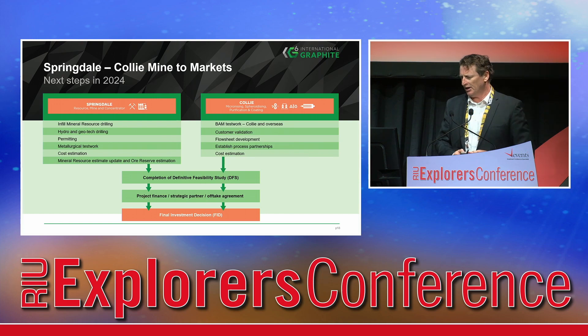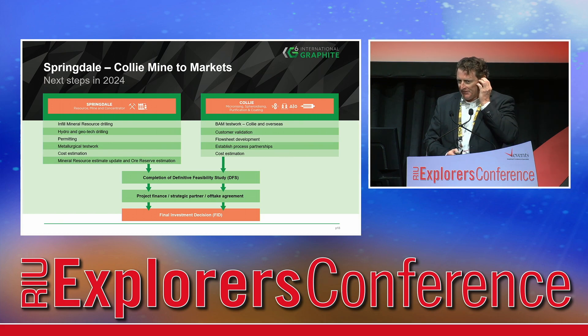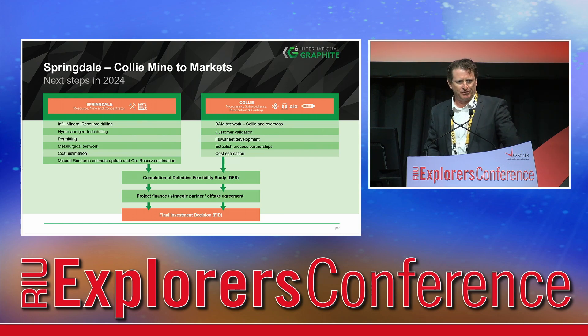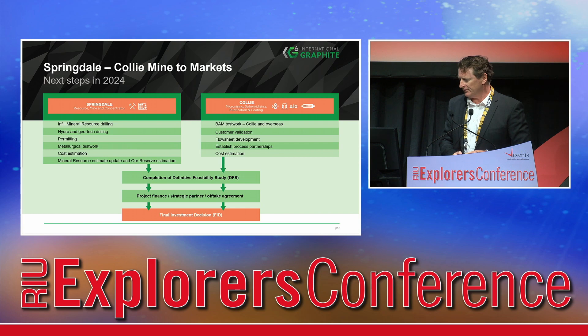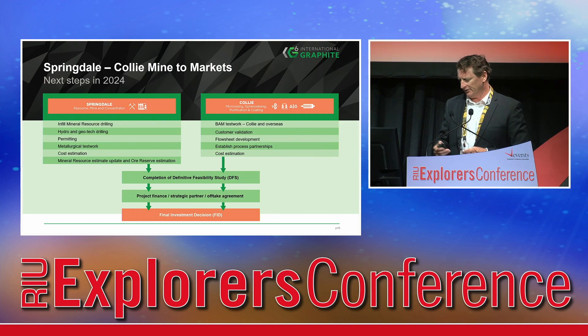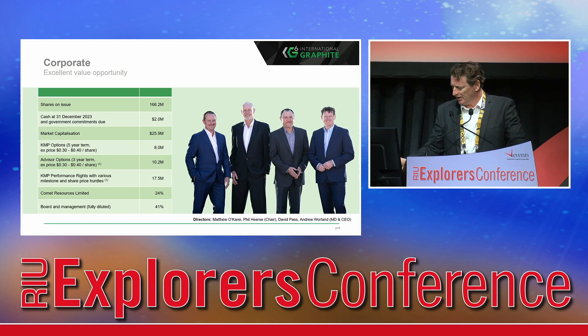Next steps in 2024: down at Springdale — infill drilling, hydrogeotech permitting. We expect to wrap up the DFS by the end of this year for Springdale. With an ounce of luck we'll have permitting completed as well, but that may roll over into early next year. Similarly, for downstream processing, we'll complete all feasibility work during the course of this year. We're looking to bring in equity partners and off-take during the course of this year to underwrite the funding of the business going forward. I think we represent excellent corporate value at just $26 million — please do some research and peer compare us and I think you'll see some excellent value opportunities.